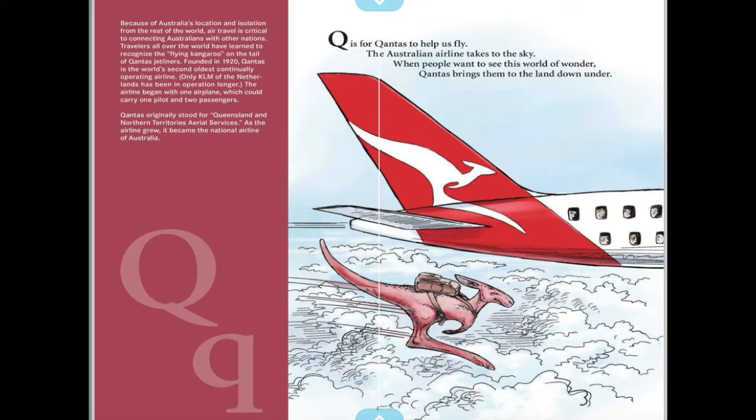Q is for Qantas, to help us fly — the Australian airline takes to the sky. When people want to see this world of wonder, Qantas brings them to the land down under.